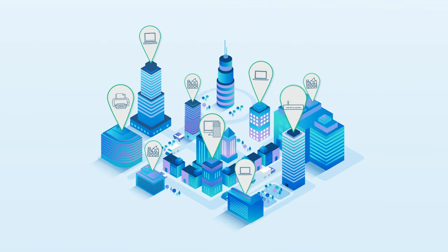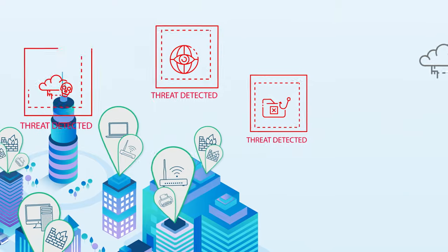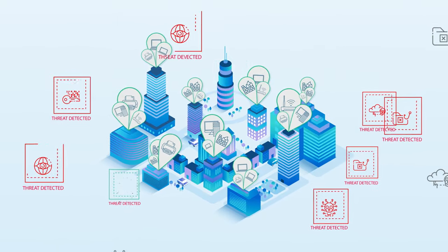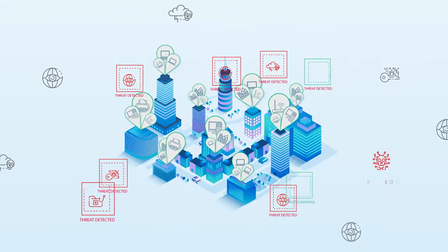Adoption of trends such as BYOD and IoT mean the number of threat vectors and devices needing protection has grown exponentially. Smart MSPs invest in a security-centric remote monitoring and management, or RMM, technology to run their business and protect their customers.